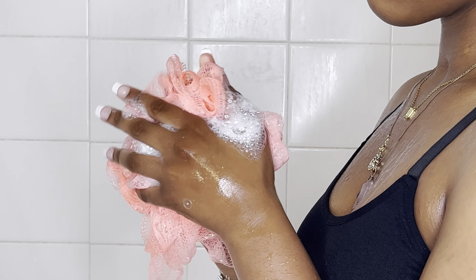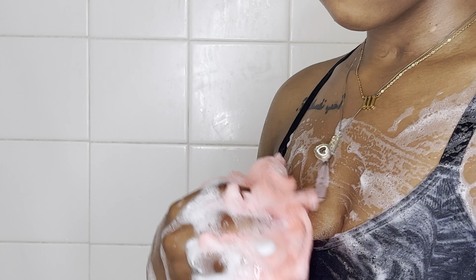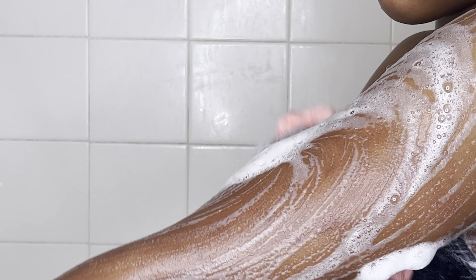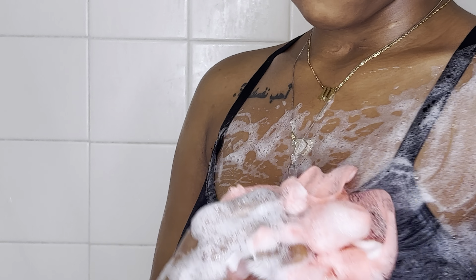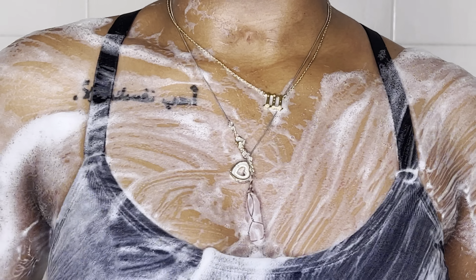Hey YouTube, welcome back to my channel. It is your girl Kayla, and I am back with another video. In today's video, as y'all can see by the title, I will be doing an all pink shower routine. If you guys did not check out my last all pink shower routine — many of y'all loved it — and I want to say thank y'all for the support, so of course, why not do another one.